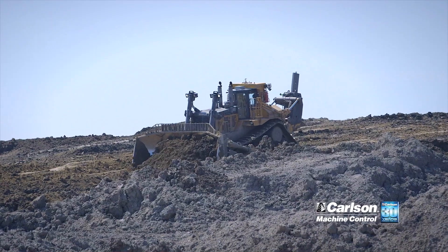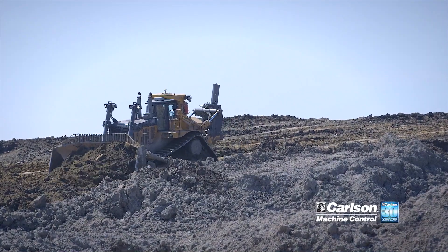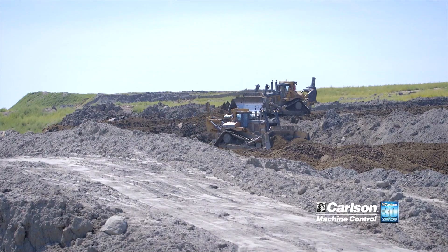Our dozer fleet was the first fleet of equipment we placed machine control on. We have a fleet of four dozers that we placed them on, and we're currently up to five right now. Once that spoil is placed in our previous pit, it's the dozers' job to begin leveling and shaping the earth back to our post-mine topography.